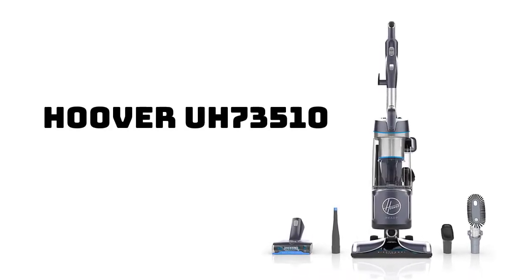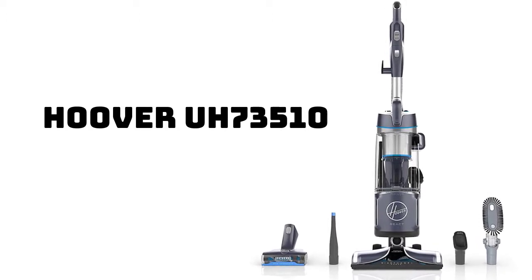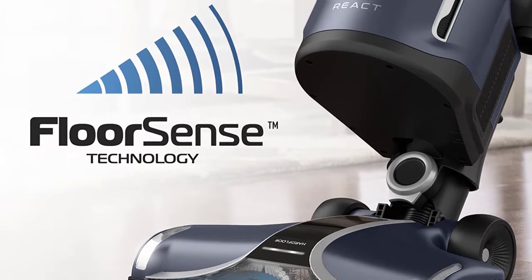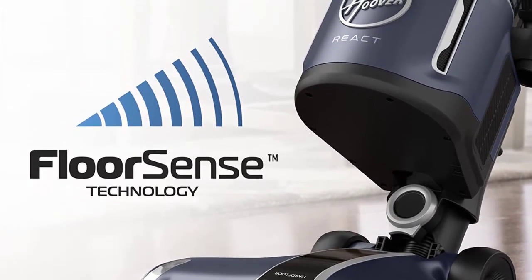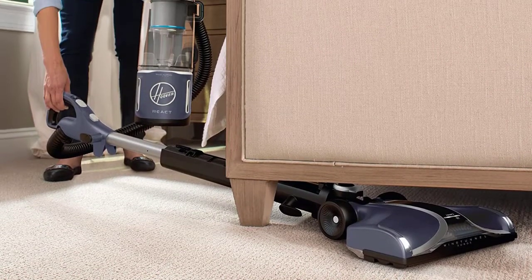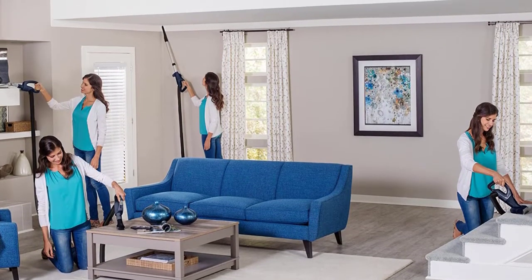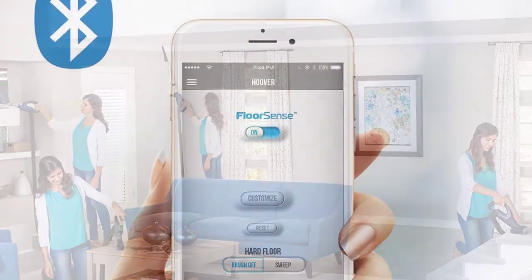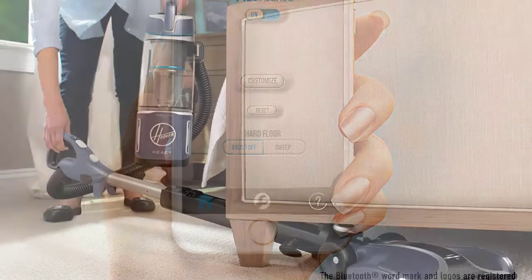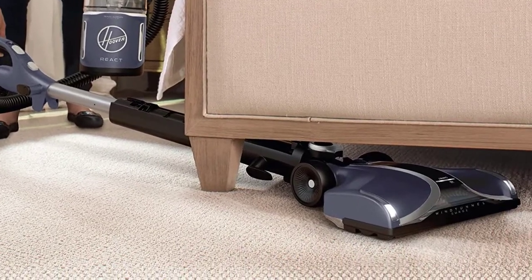Number 1: Hoover UH73510 React Powered Reach Plus. The Hoover React Powered Reach Plus was competitive in our tests and stands out for many convenience features. This vacuum uses tiny sensors to detect changes in flooring type so it can optimize brush roll speeds based on conditions. We found the feature to be accurate during our tests — the vacuum would automatically change its setting to hardwood floor when placed on hardwood.